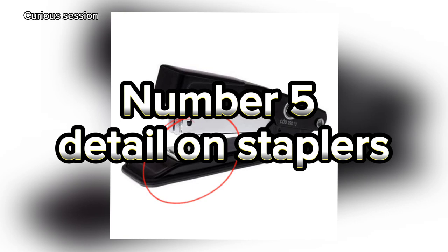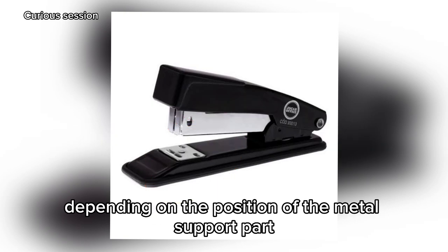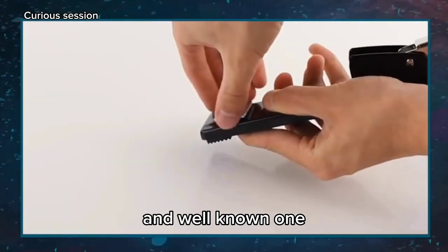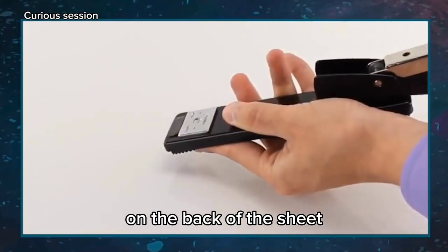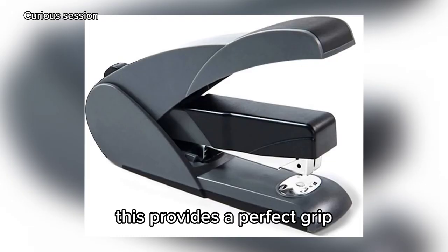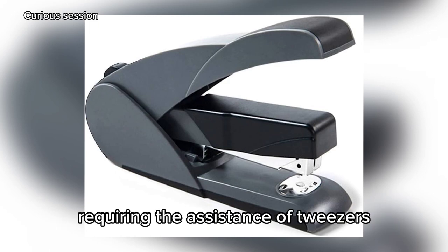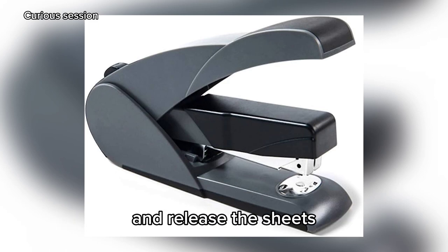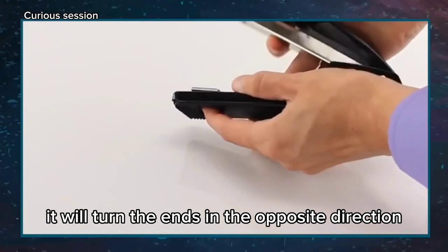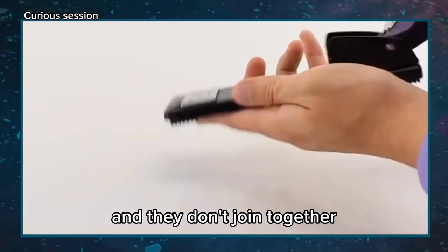Number 5: Detail on Staplers. A stapler offers two ways to staple sheets depending on the position of the metal support part. In one position — the most common and well-known one — the ends of the staple on the back of the sheet are joined closely together without any space between them. This provides a perfect grip, which can even be difficult to remove later, requiring tweezers to lift the ends and release the sheets. However, by reversing the metal plate, it will turn the ends in the opposite direction, where each end points in a different direction and they don't join together.